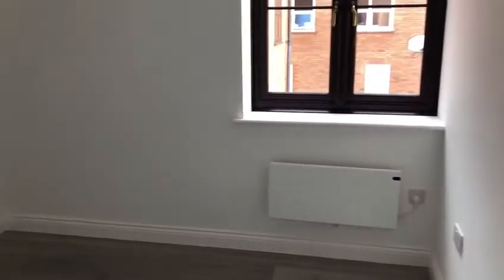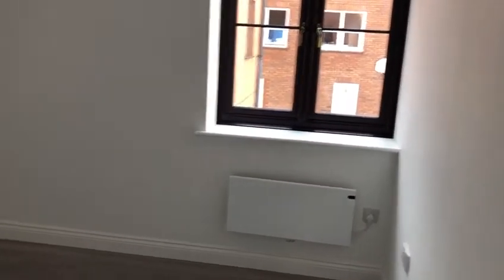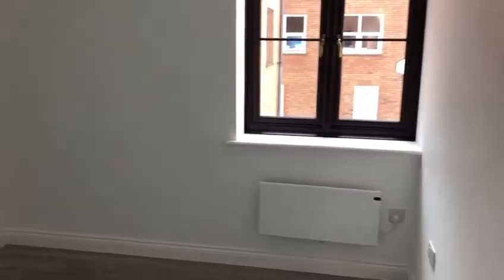As we walk through, you have the master bedroom. Heating is provided by electric panel convector radiators, and again all newly decorated, as can be seen all the way through, in matte white emulsion.